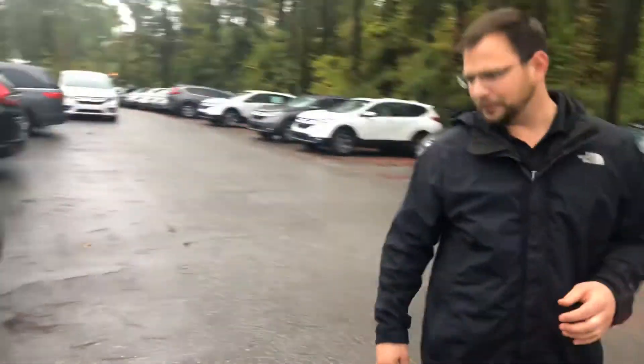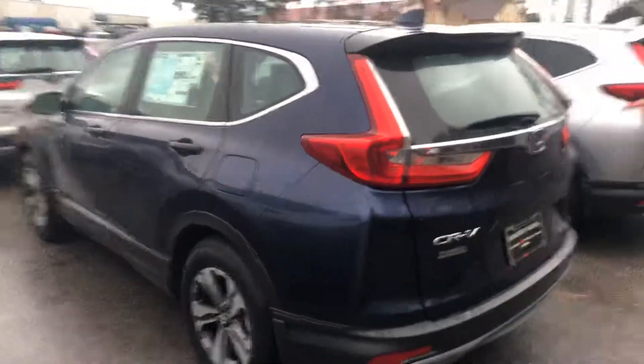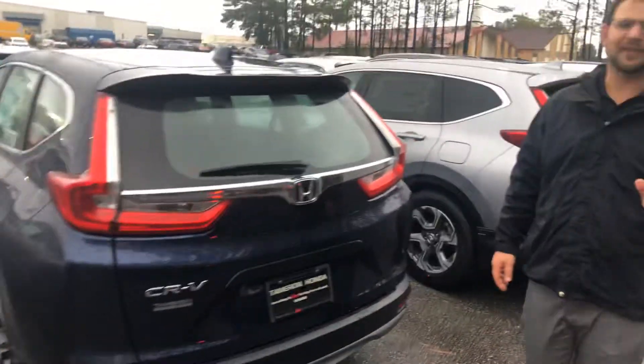There are so many more features that I want to go over and show you in person. Give me a call when you get a chance. My number is 205-965-5788. Again, Shawn from Tamron and this is the 2019 Honda CR-V. This car is unbelievable — I can't wait to show it to you. Call me when you get a chance.